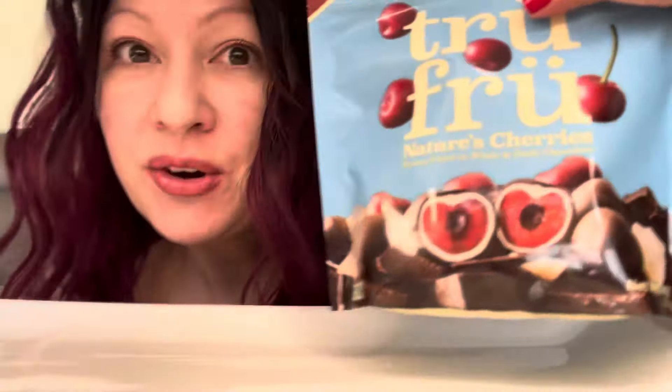I have an amazing treat I'm going to share with you today. Let me get my dish. So I hope you like chocolate-covered fruit because I have amazing chocolate-covered cherries that you have to try. Let me get my bag. Here they are.